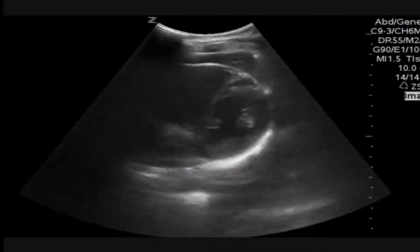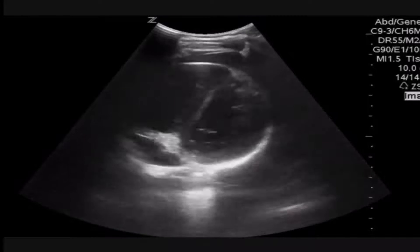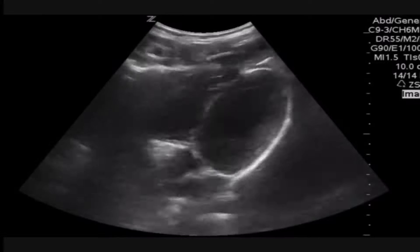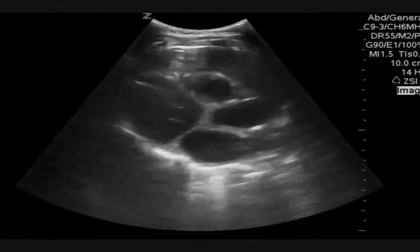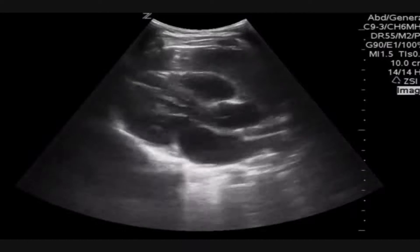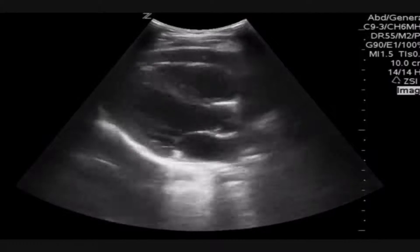As we went through the other views — both the parasternal short and then onto the subxiphoid — we saw great cardiac function, just a trace effusion, and then this extracardiac echogenic mass that seemed to be outside the heart and outside the pericardium too. I could see a little bit of fluid and then the mass right outside that.